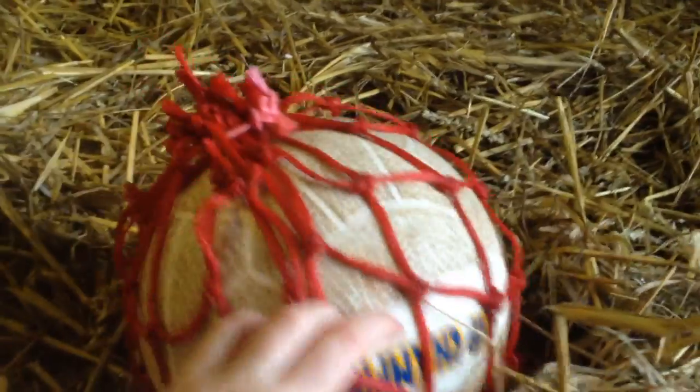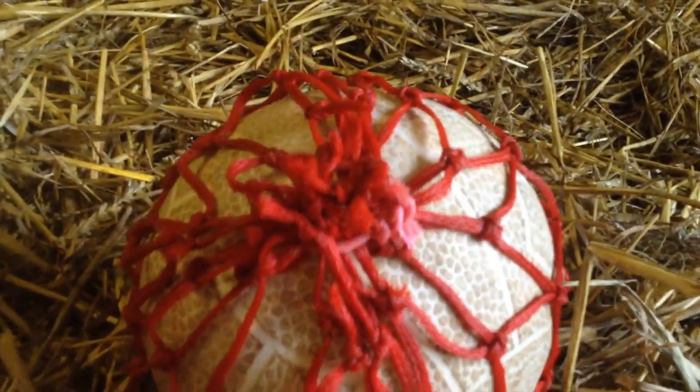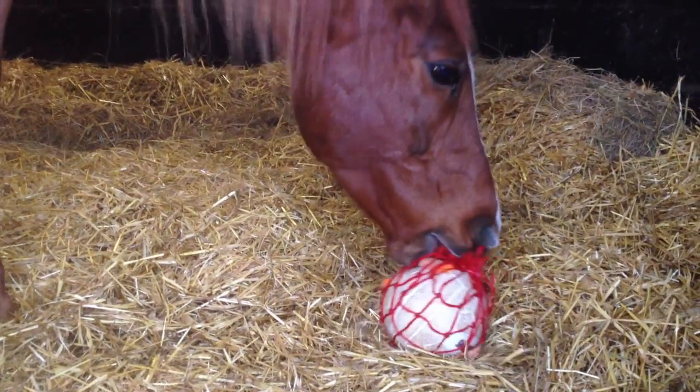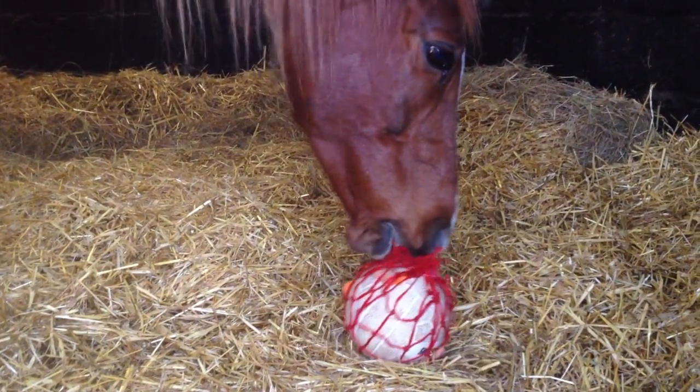With your finished toy you have two options. You can either hang it in your stable, or if your horse is barefoot you can leave it on the ground. Add a carrot and give it to your horse for him to play with.